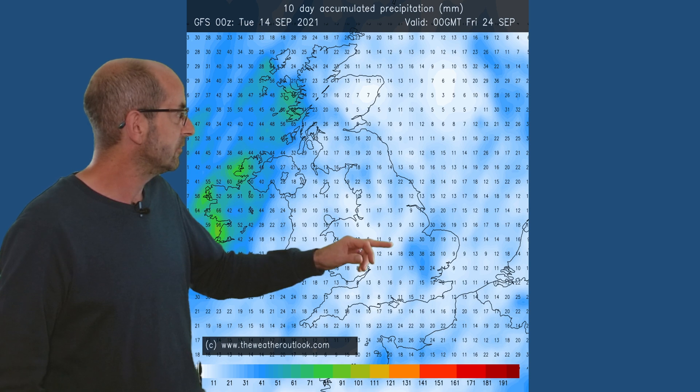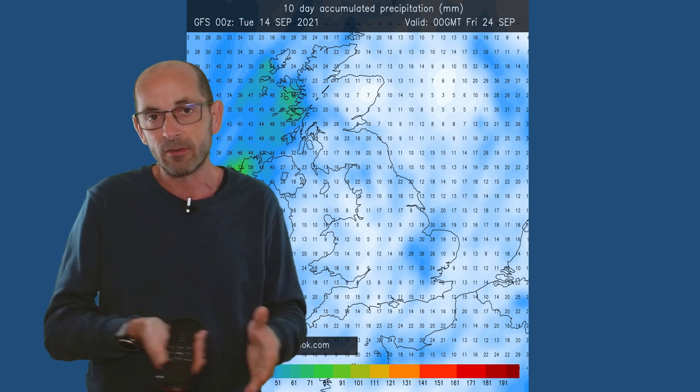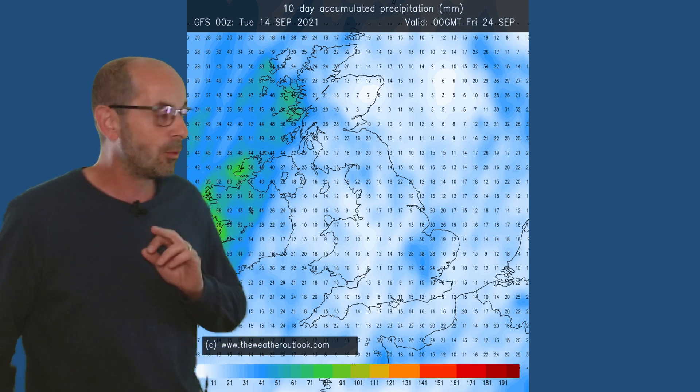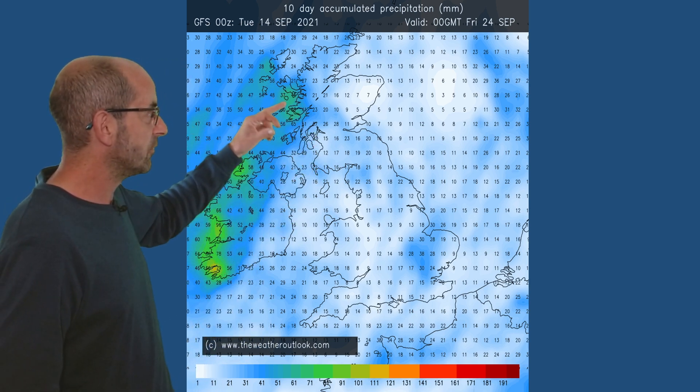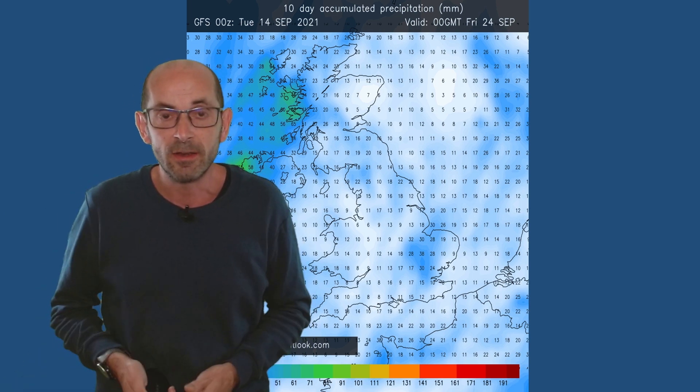Rainfall — this is the 10-day GFS snapshot, so the GFS model was used to create the animation at the beginning. The key points here are that although it's shown significant rain in central and eastern England — over 30 millimetres in places — most of that is forecast to fall in the very short term. So once the rain clears away through today and tomorrow, it looks like there will be a good deal of dry weather in central and eastern England. But in the north-west, the greens and darker blues into Northern Ireland are showing that to be the wettest part of the UK through the 10-day period.